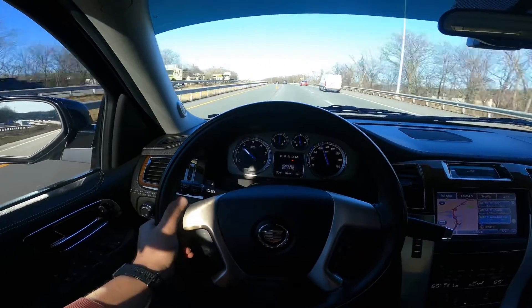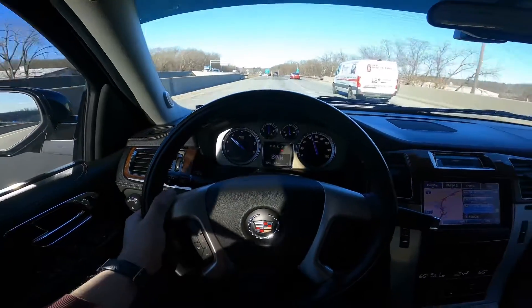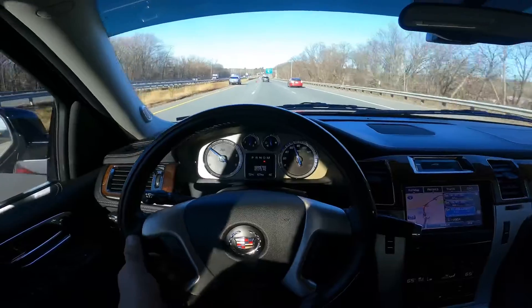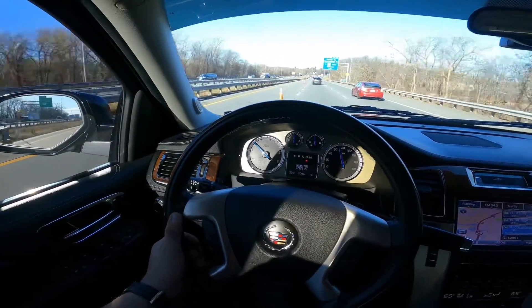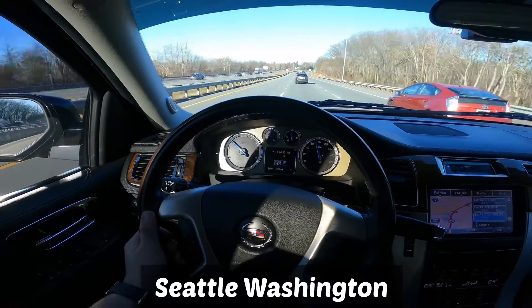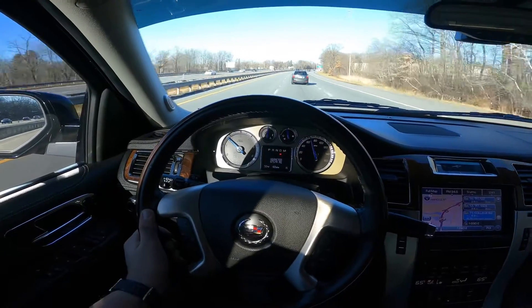That's why we do these videos — to show customers the truck is perfect. Feel free to purchase a car from us. We just sold a car to Seattle, and we also have a Toyota Tundra for sale.